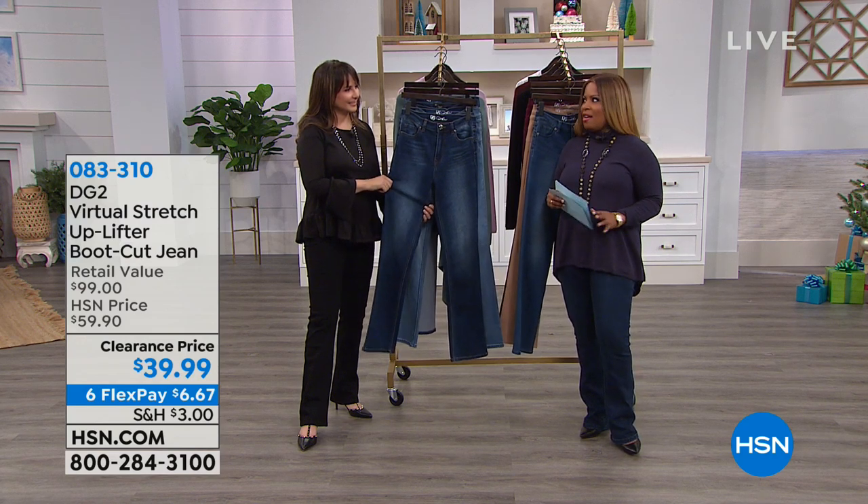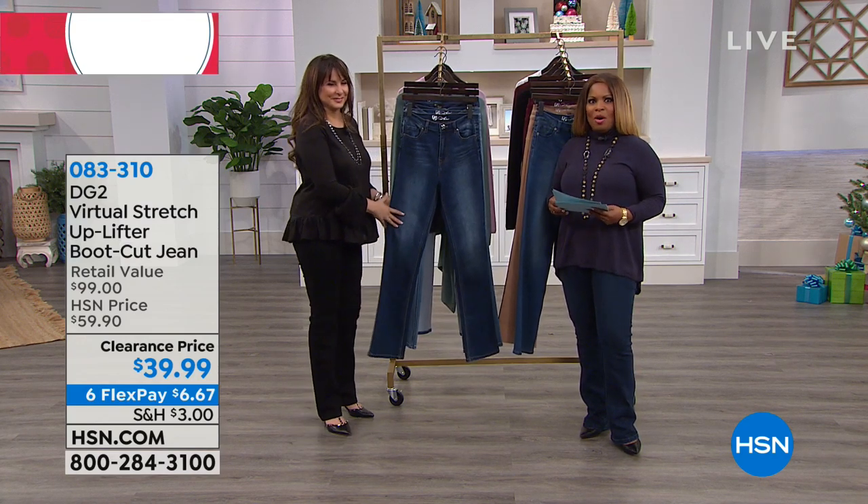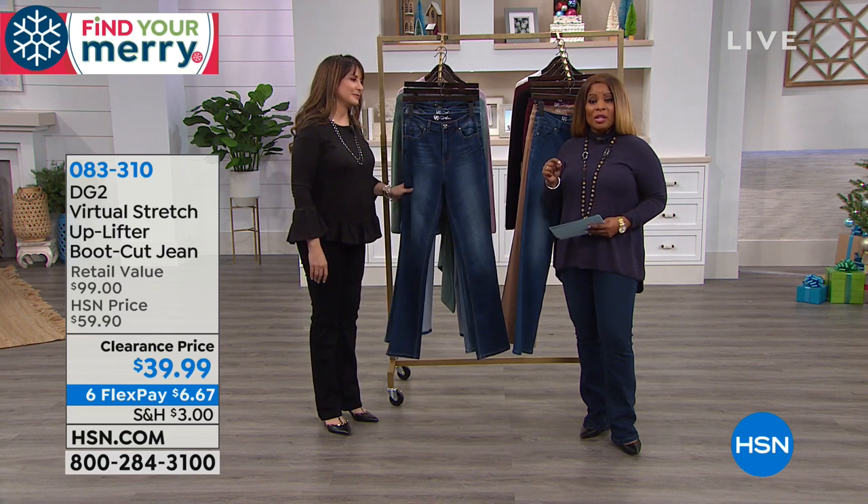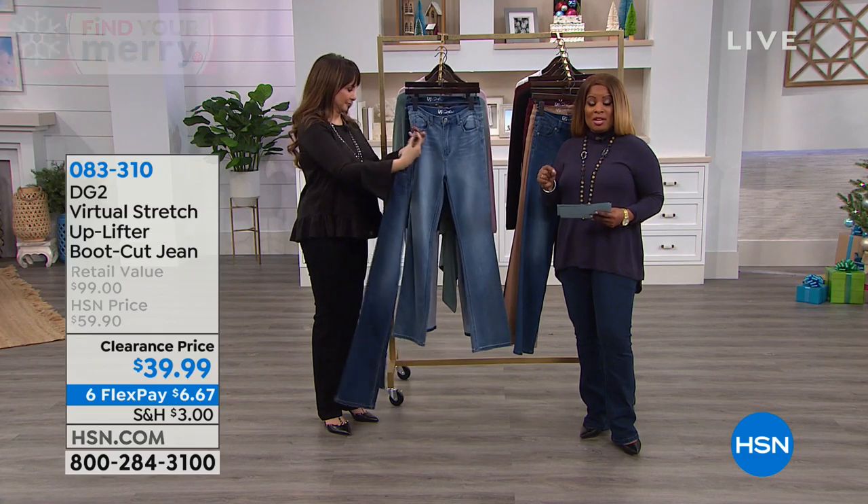It has a little bit of Jackson 5 vibe. I like it. Yeah, for sure. Well, we're glad that you're shopping with us. And as promised, we are going to deliver and talk about this uplifter jean.